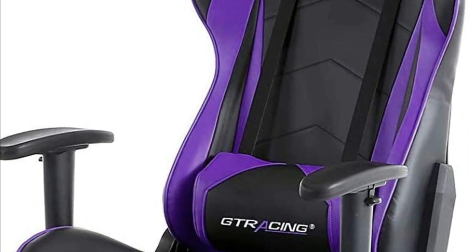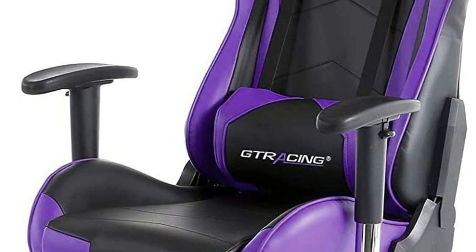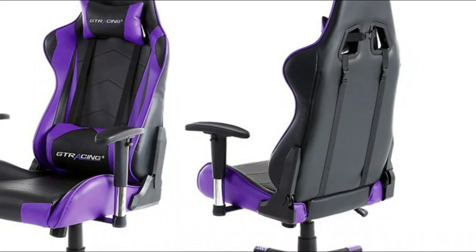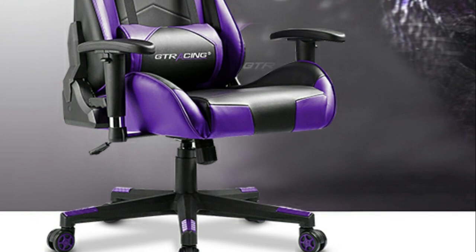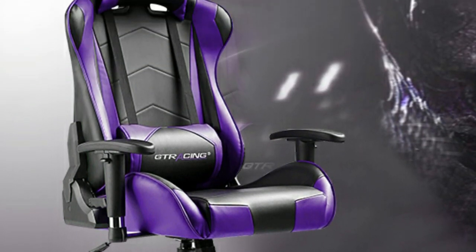Removable headrest pillow and lumbar cushion, smooth PU leather, added seat cushion, and lumbar and headrest pillows offer added support and comfort. Heavy-duty base and nylon smooth rolling casters provide great stability and mobility. Strong metal frame designed to help promote a comfortable seated position, keeping you comfortable after long hours of gaming or work.